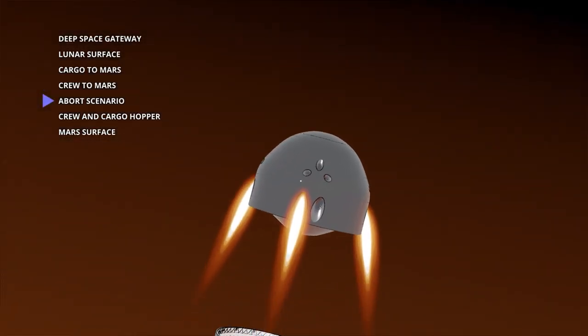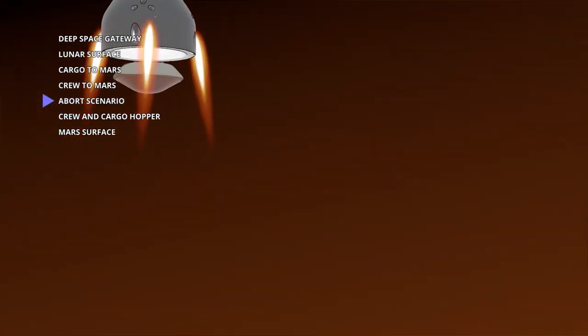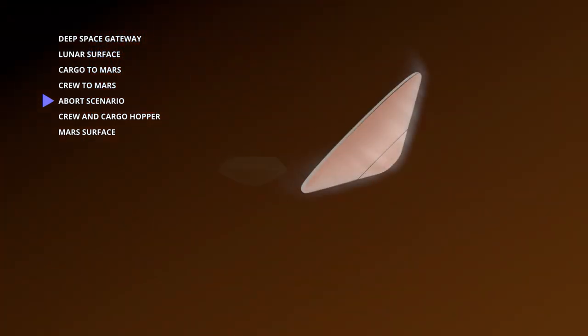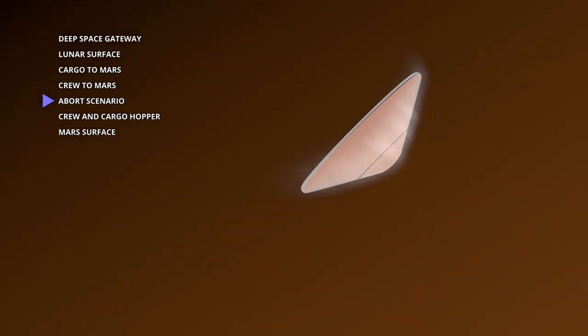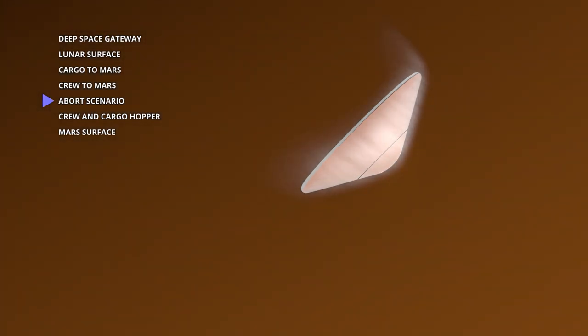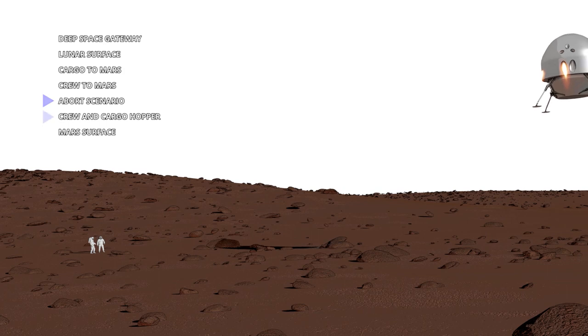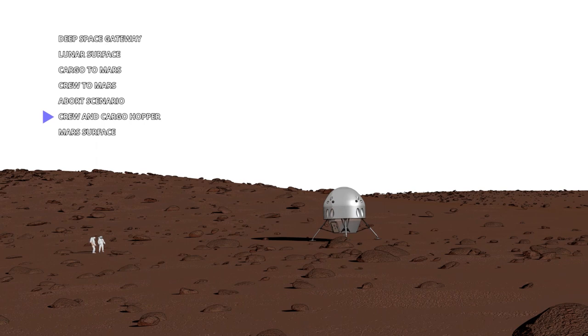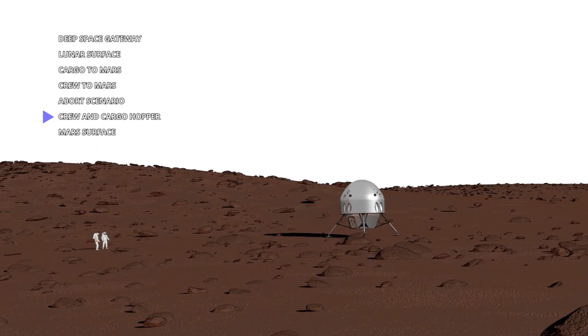Hercules' nose section, along with a recoverable crew module, is designed to separate and safely abort to orbit or surface in an emergency. No other Mars launch or landing architecture has this capability. Hercules' unique nose section design provides crew rescue, precise payload positioning, and extended exploration capabilities with a 50-kilometer round-trip hopper range.